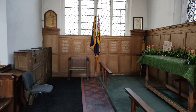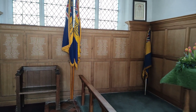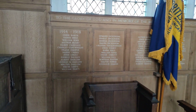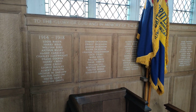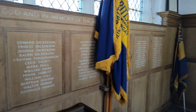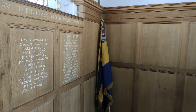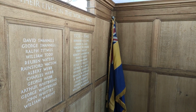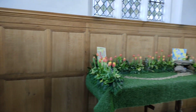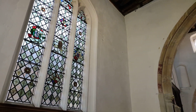We have a memorial here, as we do in most of the churches, to the men and women who gave their lives — both in the First World War 1914 to 1918, and also 1939 to 1945. Nice to see that they're always remembered, and as they say, should never be forgotten.